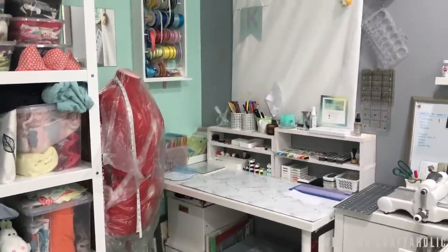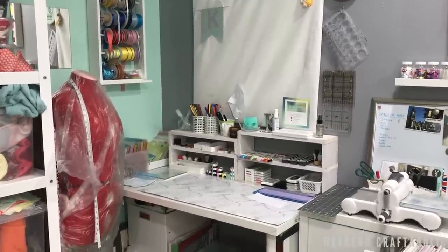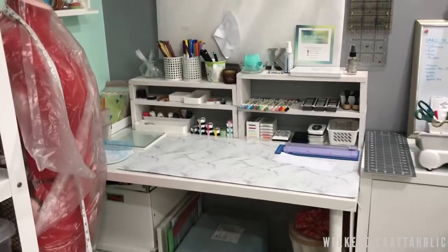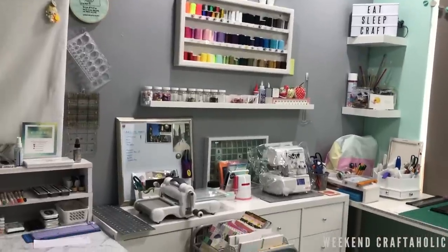This is my stamping station — I recently changed this and added some little shelves to put my stamping stuff on, and I'm loving this little space now. It's a lot more colorful and useful. Previously it was kind of my cutting station, which has now moved over to my desk space.